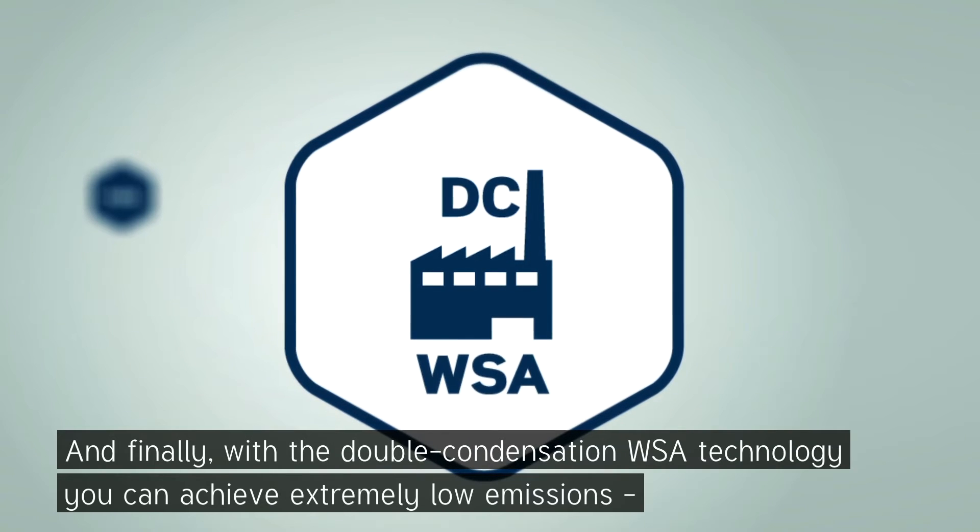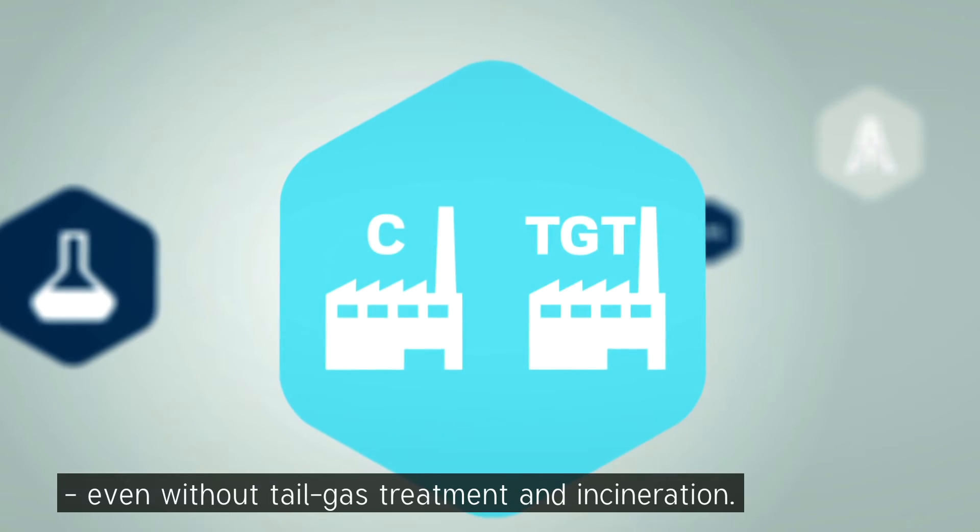And finally, with the double condensation WSA technology, you can achieve extremely low emissions, even without tail gas treatment and incineration.